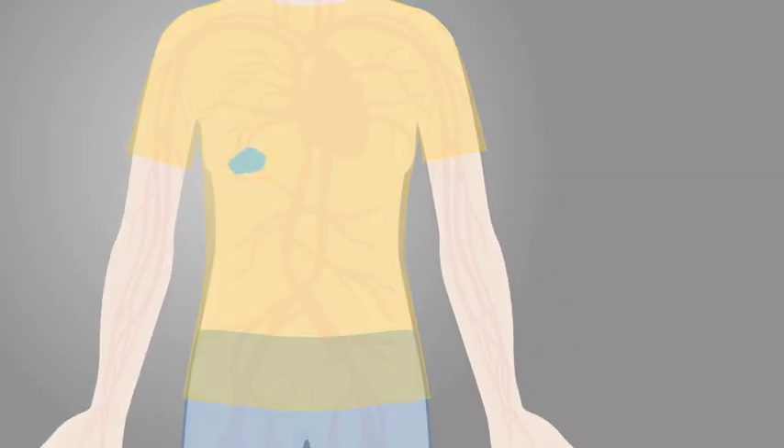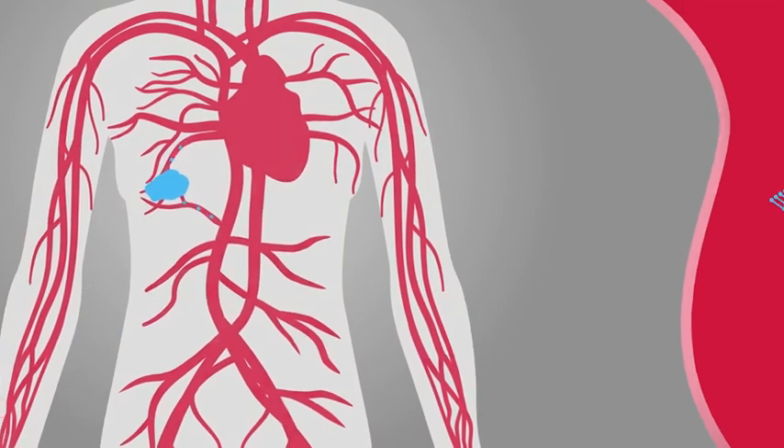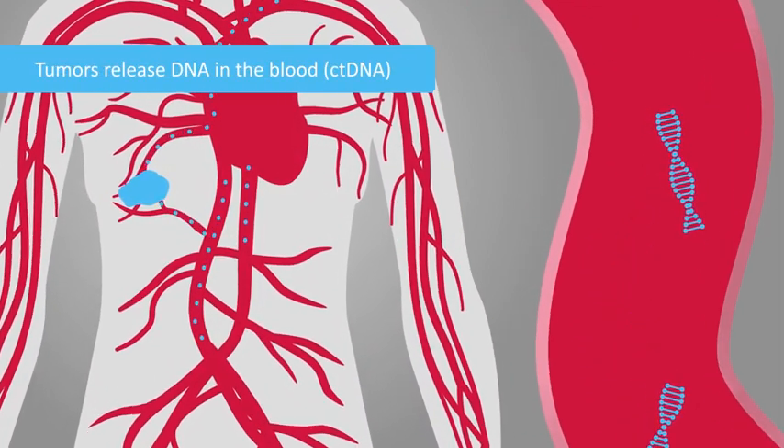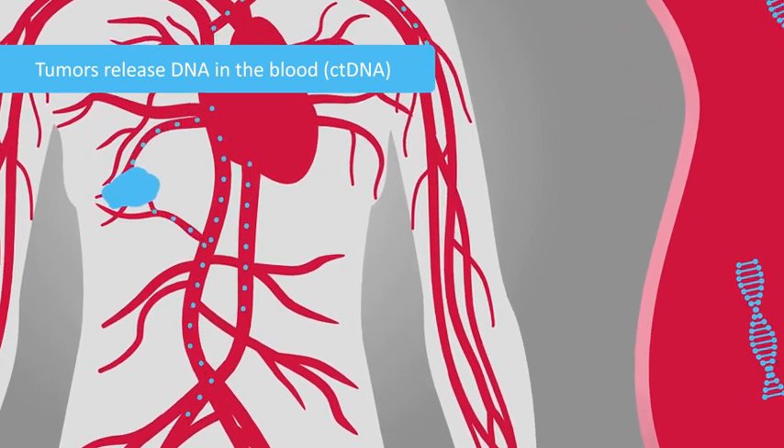As cancer cells go through their life cycle, fragments of their DNA shed off and enter the bloodstream. This is known as circulating tumor DNA.